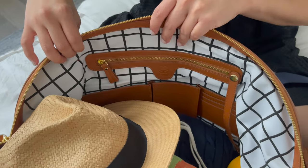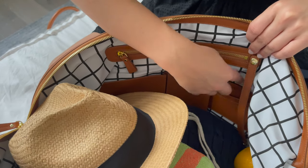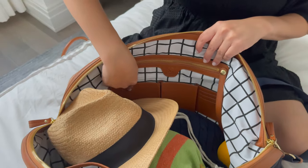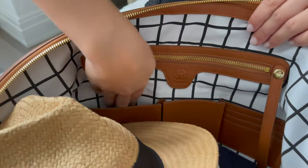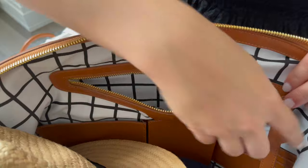Similar to the Birdie, the Jackie comes with very structured interior pockets as part of the enhanced features — pockets for your credit cards, room keys, phone, phone chargers, laptop chargers, and mobile Wi-Fi devices. Everything fits in here for easy access.